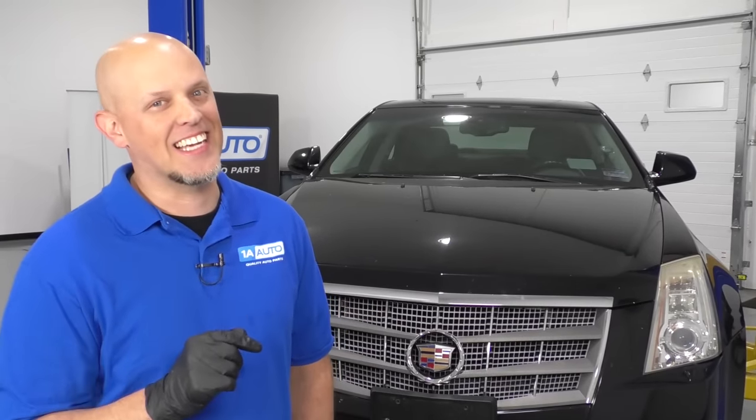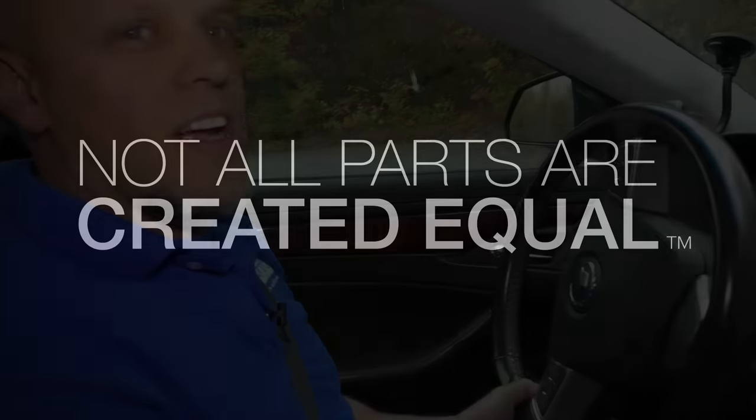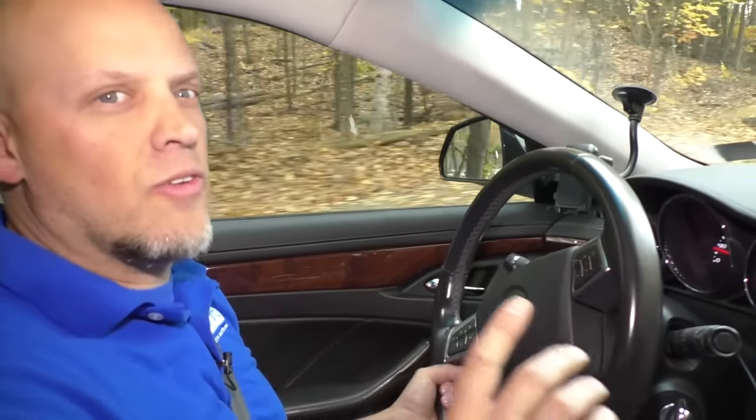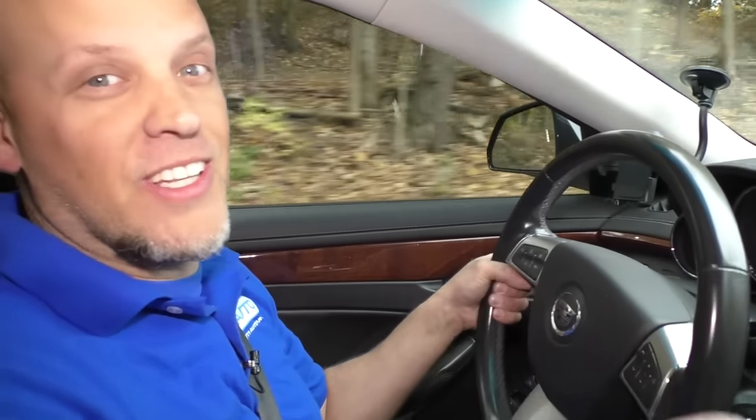Here we have a 2008 Cadillac CTS, and in this video we're going to be talking about the top five issues with the car and how to repair them. I just want to emphasize there's nothing wrong with this vehicle — there's nothing wrong with buying it or with owning it. Every car has its problems, so let's get into it.